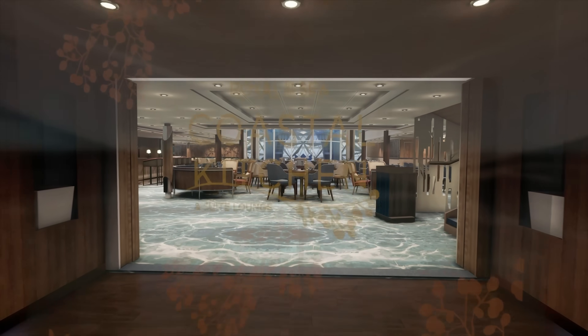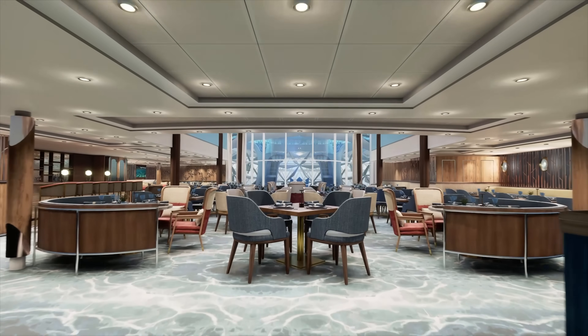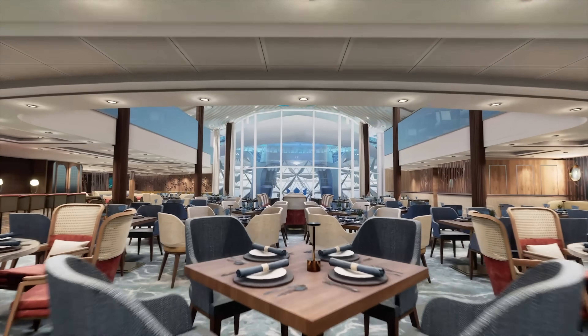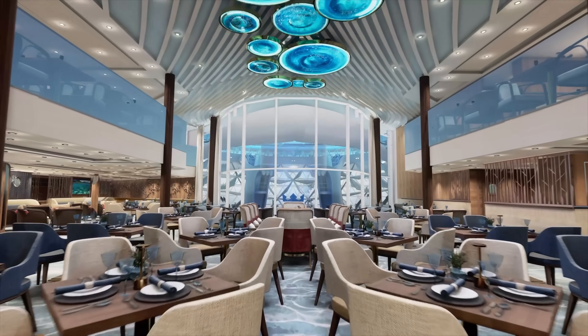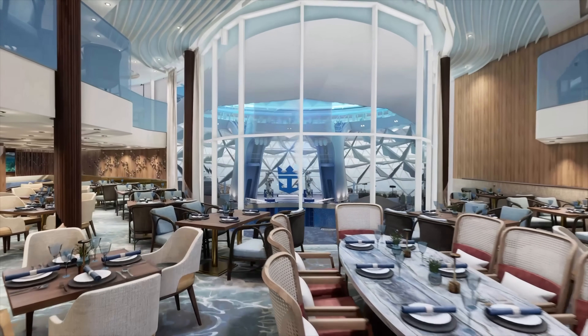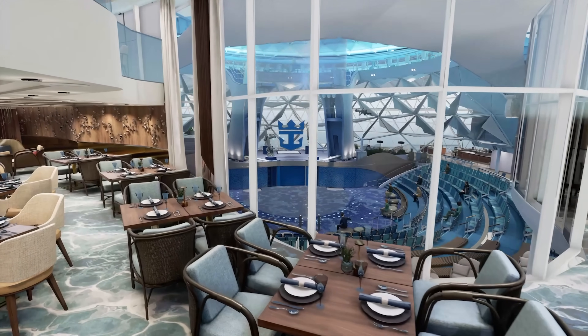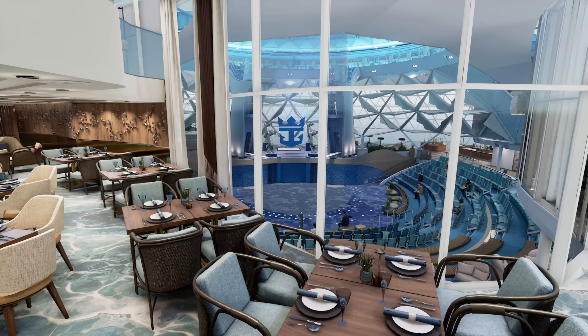Welcome to the Coastal Kitchen on board the Icon of the Seas. This is the private restaurant area for the Suites guests on board this vessel. What's really interesting about its placement is that it is located directly in front of the Aquadome, giving diners a front-row view to the aqua theater shows. The Suite Life.